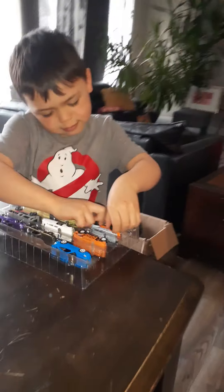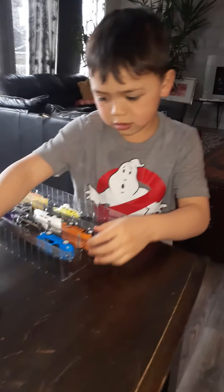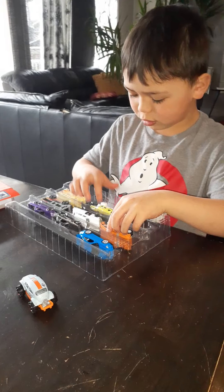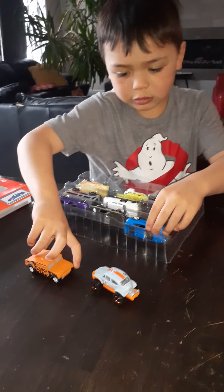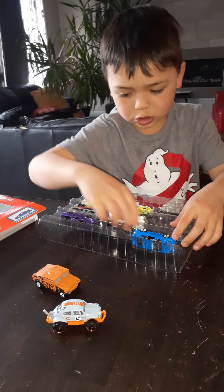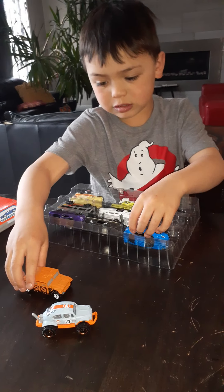So look, these are the vehicles. I'm gonna take them out. Which one's your favorite? I think this one.